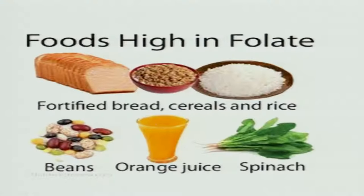Foods high in folate include fortified bread, cereals, rice, beans, orange juice and spinach — all very good sources of folic acid. Folic acid is very important in maintaining blood levels of RBCs, preventing anemia, and is very important for preventing neural tube defects in pregnancy. Similarly, pyridoxin and pantothenic acid are important. All these B vitamins play their own role with limited amounts required, but have great functions in the body. Thank you.